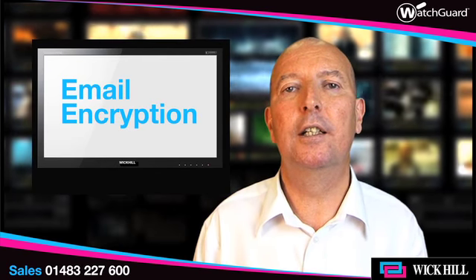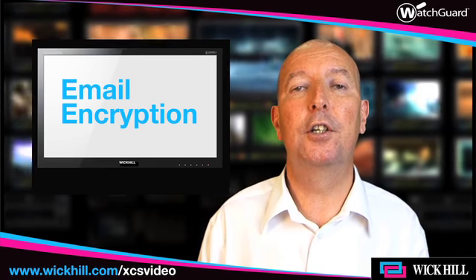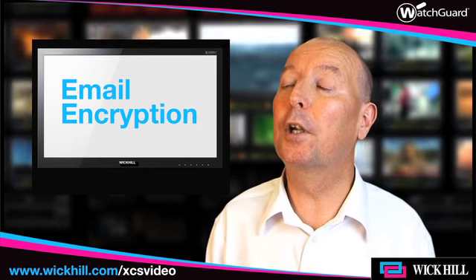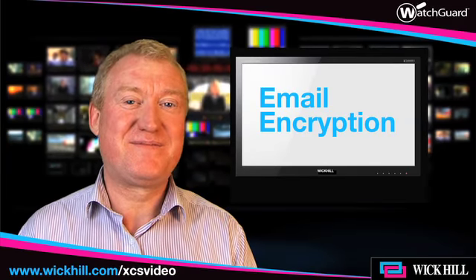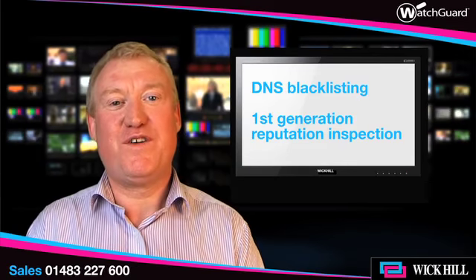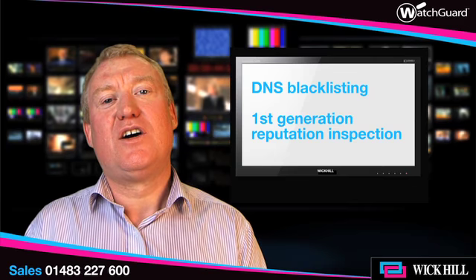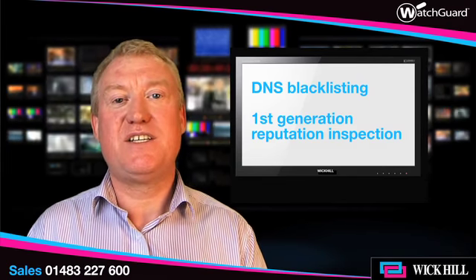One thing that's become increasingly important and has increased in awareness is reputational inspection. And perhaps you could give us, James, your view regarding reputational inspection and your role in that. What we're used to seeing in the industry today is DNS blacklisting, which was a pretty basic or first-generation attempt at reputation checking of incoming email based on the credentials of the person sending you the email.